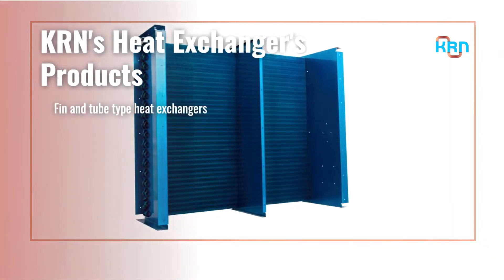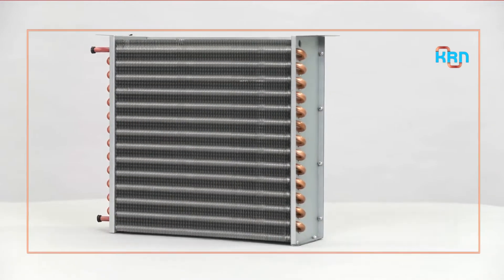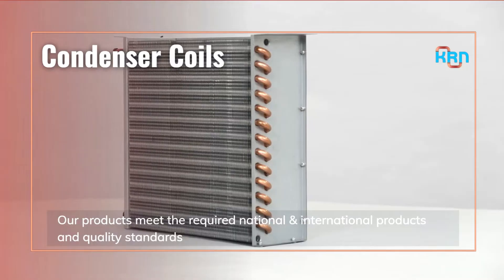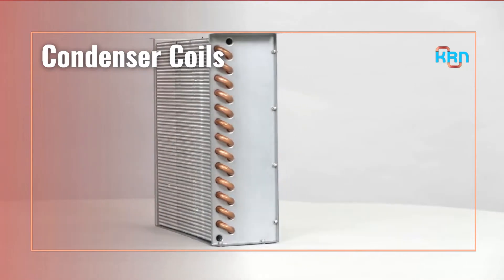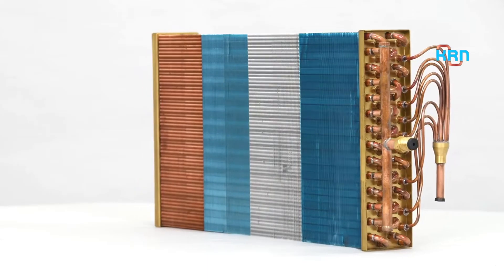We offer fin-and-tube type heat exchangers with tube outer diameters of 5, 7, 9.52, and 12.7 mm. Our products meet the required national and international quality standards. Fin material used comes with anti-corrosion coating to meet the respective area of application.